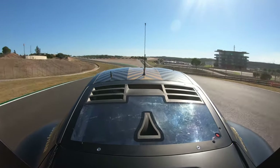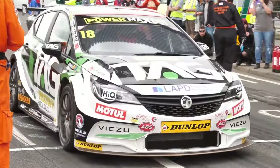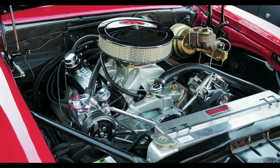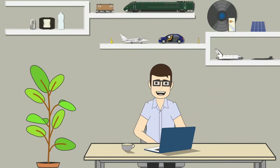Most car enthusiasts know that more power and more torque equate to a faster vehicle, but the why and the how are a little less clear. What's the difference between horsepower and torque, and which is more important? Let's find out.